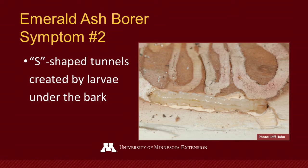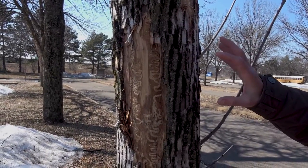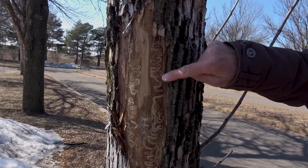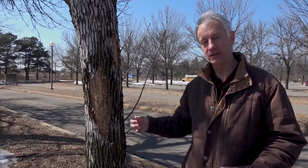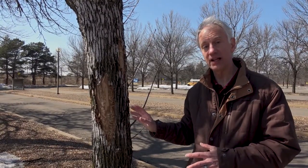Another symptom of Emerald Ash Borer is the tunnels or galleries that they create under the bark, and again there are native insects that can be found in ash. What helps set the Emerald Ash Borer apart is that they make S-shaped, back-and-forth meandering tunnels, while other larvae found in ash make very different kinds of galleries. Part of the challenge is that it's under the bark. We have the convenience of having the bark removed here so we can see the galleries, but if you're looking at your ash tree you may not be able to or willing to peel the bark back to see it. What you could do is take a smaller branch and see if you can find galleries there. If you can find it, it definitely means Emerald Ash Borer. Not finding it doesn't necessarily mean it's not there — it just means you're not sure at that point.